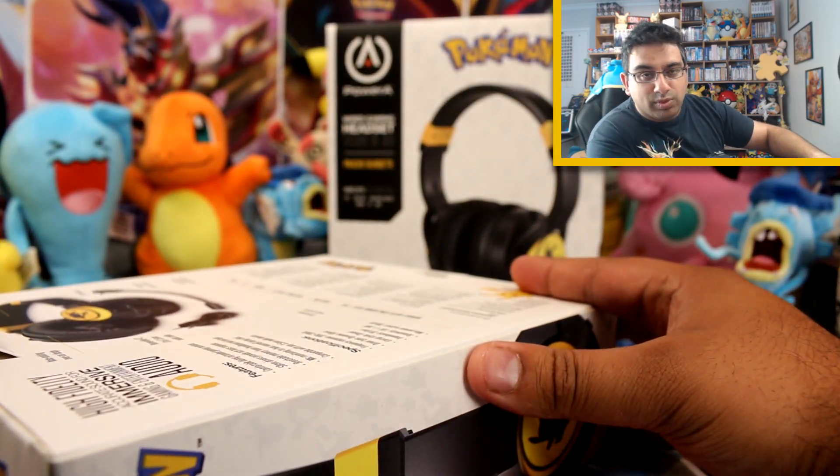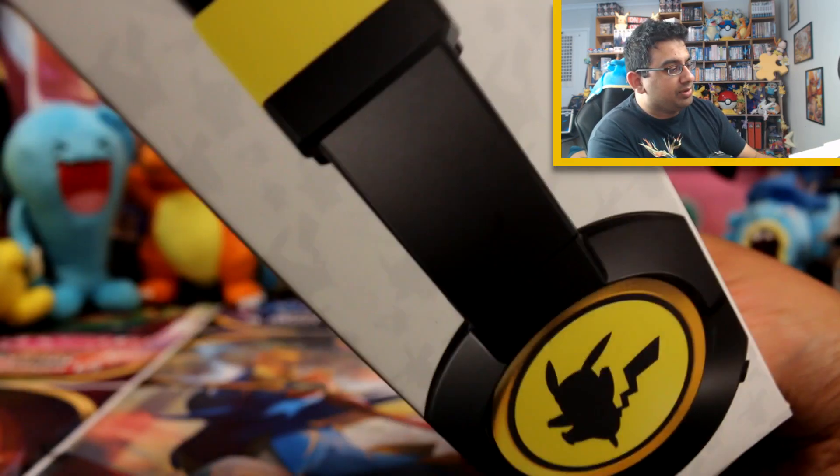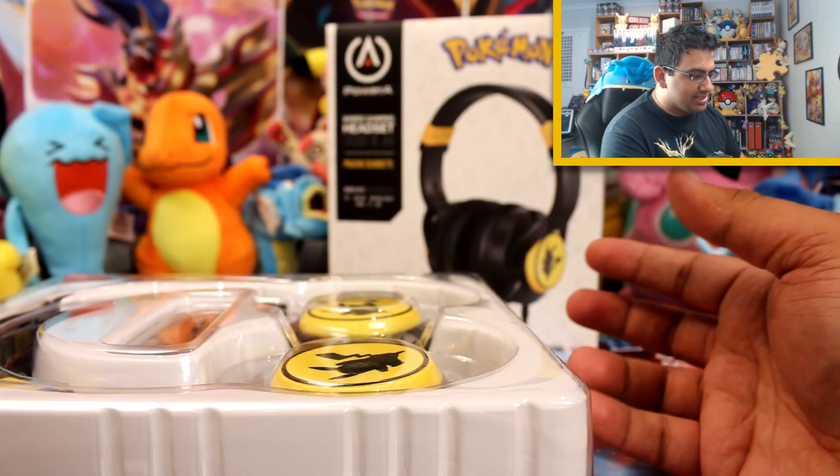This arrived a while ago but it took me some time to showcase it, because it arrived just before we left for our overseas trip over the New Year period. So I wasn't able to show you until I got back. It's been sitting here for a while, and I've been pretty excited about it.